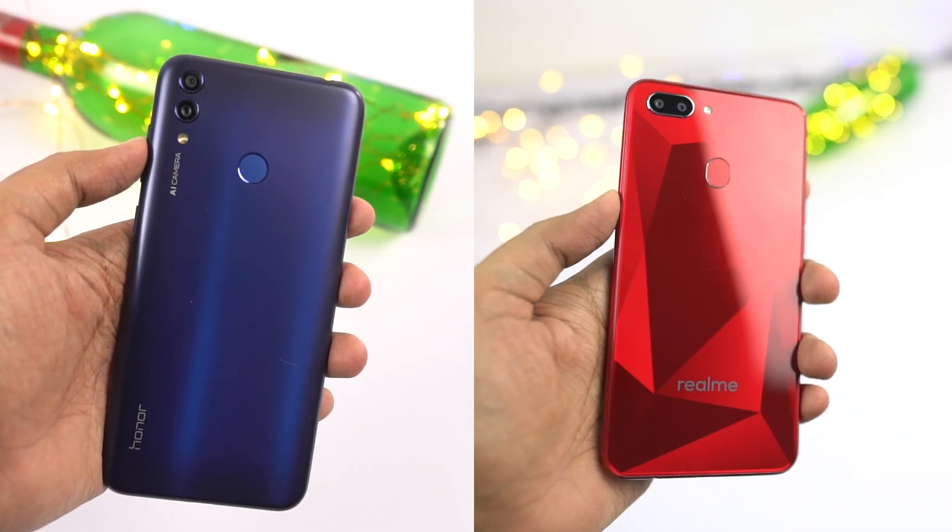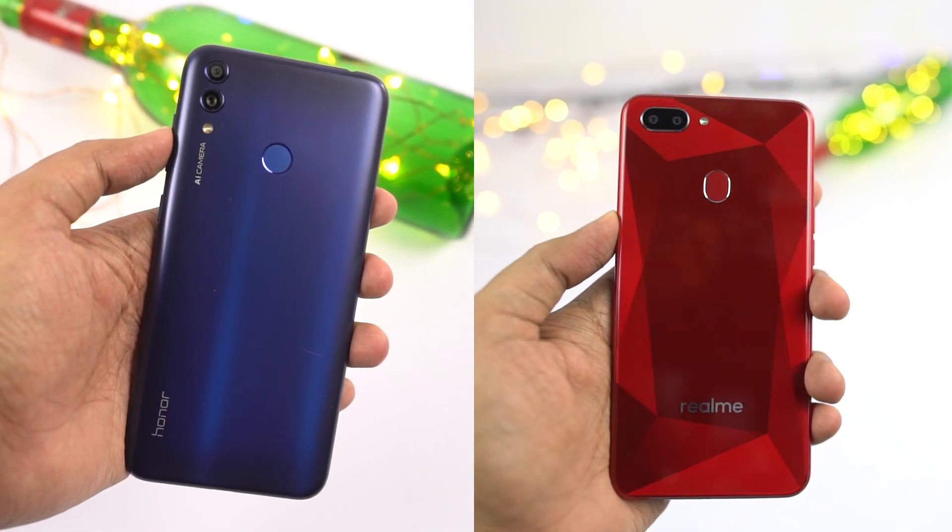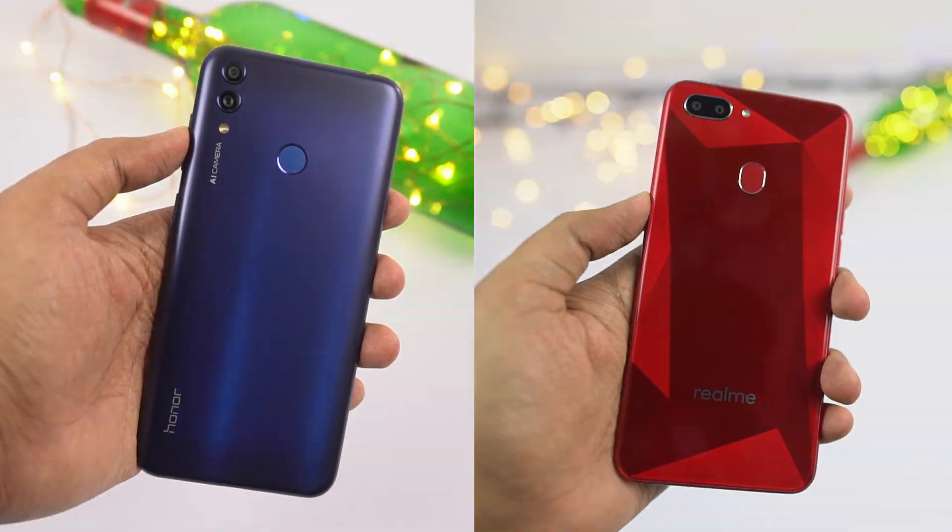Hi there guys, I am Nikhil from Notion Hub and in this video, I will be doing a camera comparison between the Honor 8C and the Realme 2.